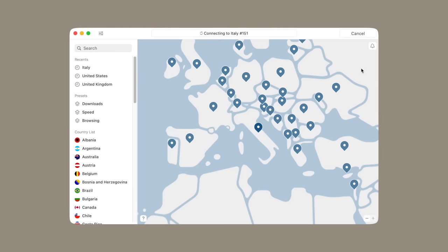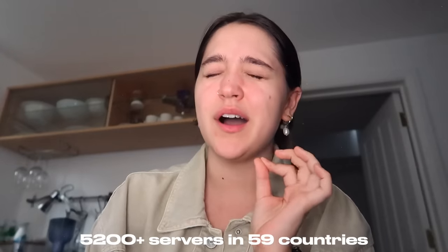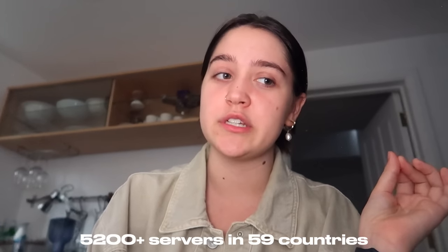But before we properly get into the video, I want to quickly talk about today's sponsor, which is NordVPN. So throughout this whole challenge, I used NordVPN a lot for Italian learning. Basically, VPN means virtual private network. NordVPN is extremely easy to use. You can connect to almost any country with only one click, or you can even enable auto connect and you don't even have to click anything. NordVPN has over 5,200 servers in 59 different countries.